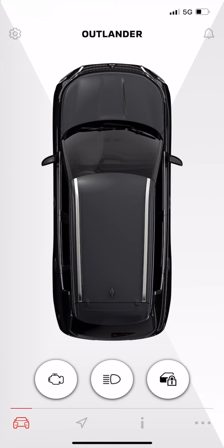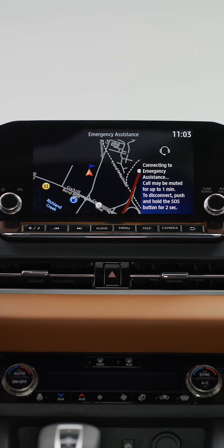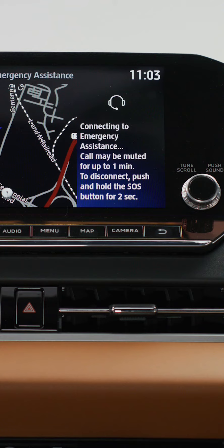After you have registered your Outlander with the MyMitsubishi Connect, in the event of a collision where your airbags have deployed or the collision sensor has detected a severe impact, your Outlander will automatically dial the Mitsubishi call center.